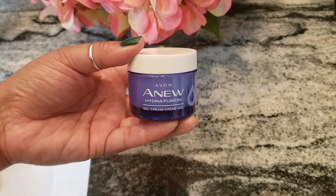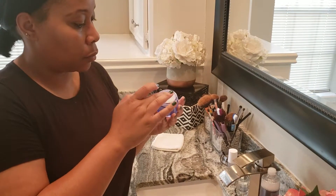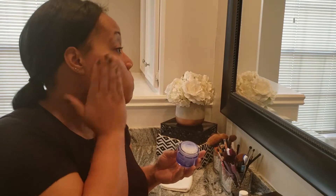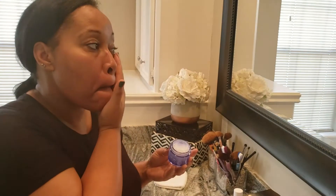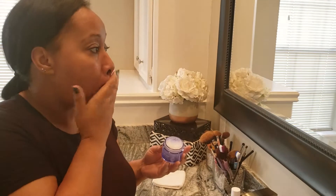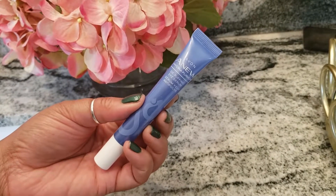Here is the Gel Cream Hydro Fusion. Guys, you use this after the hyaluronic acid. This also has a really nice smell and it does a great job of not leaving any residue. I have to say, Avon did a really nice job with this particular line — no feeling of dew, residue, or greasiness on your skin. I've really been enjoying this and it's something really, really nice.